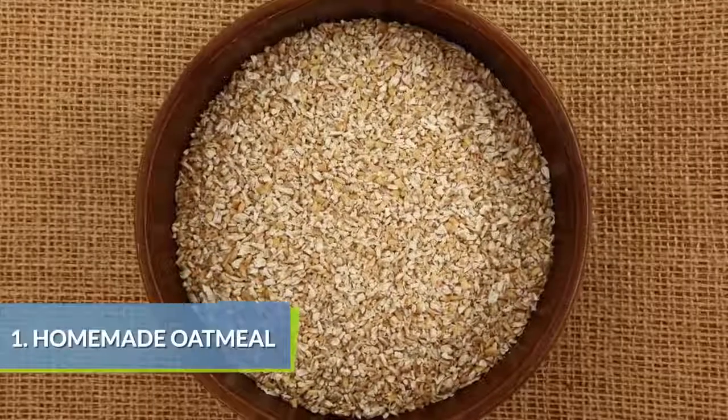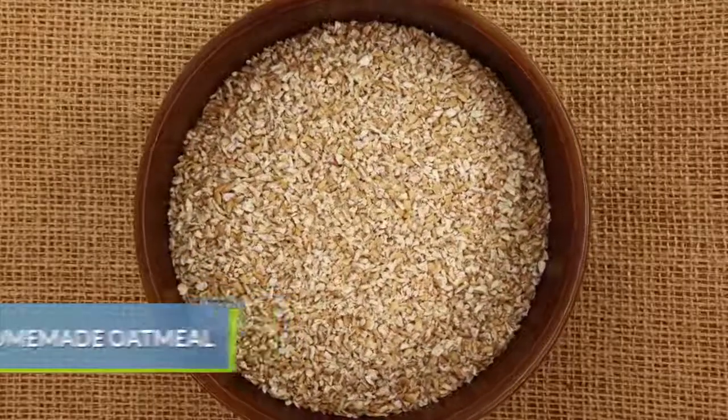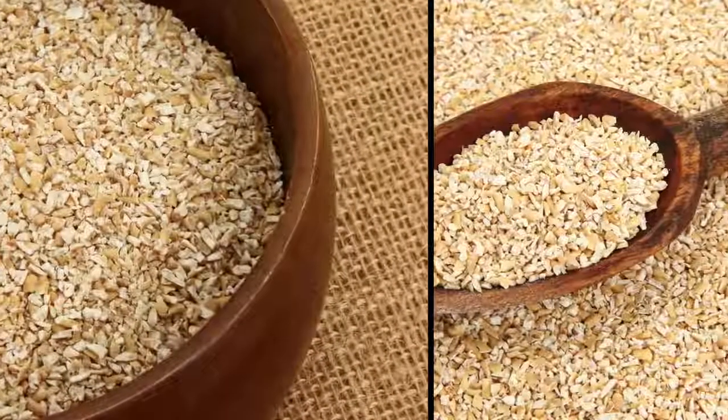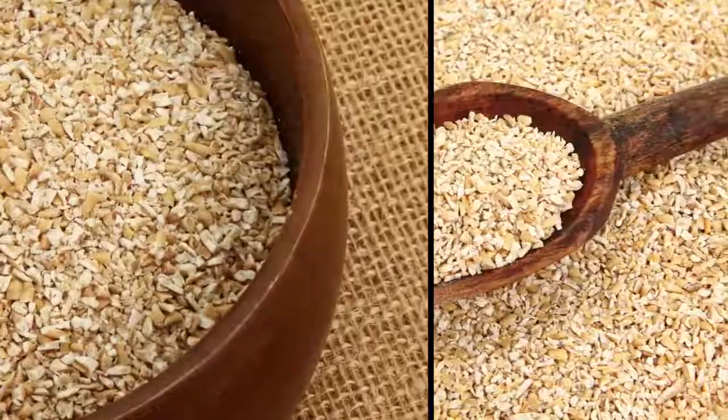Oatmeal is a great choice for breakfast, but skip the heavily processed individually packaged oatmeal. Cook from scratch with steel-cut oats. Soak the oats overnight for quick cooking in the morning.